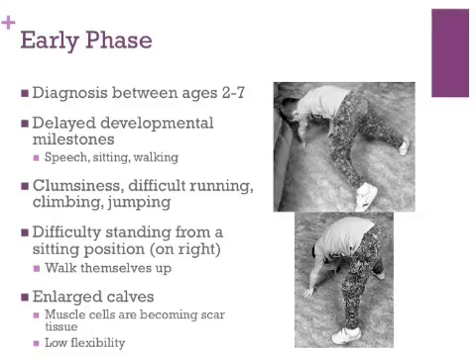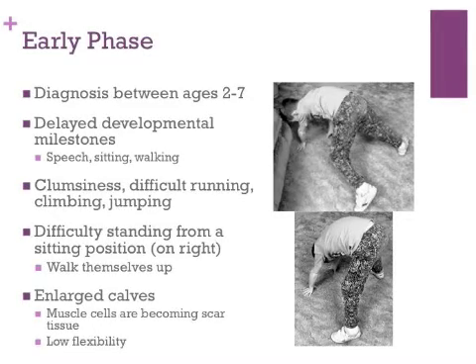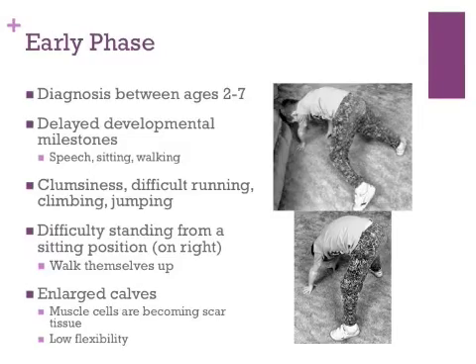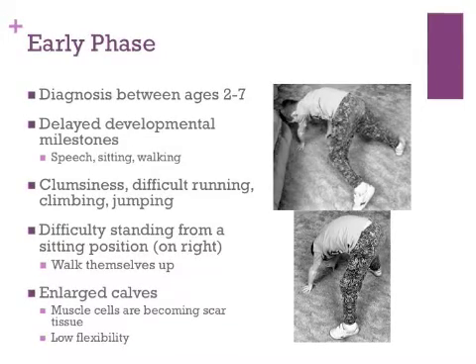Large calf muscles are a good indicator of Duchenne muscular dystrophy. The muscle fibers are being replaced by scar tissue, which results in poor flexibility. The child will have difficulty standing up after sitting on the floor. Typically they will walk themselves up with their arms, as can be seen in the photograph on the right.